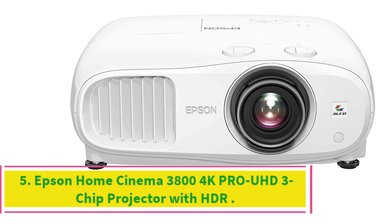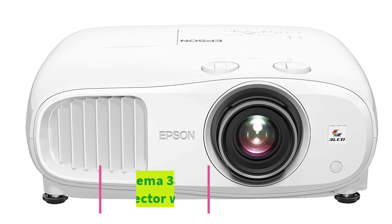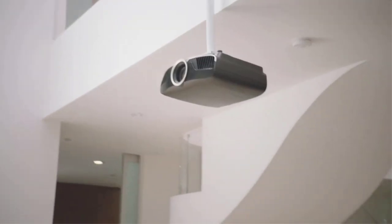Number 5: Epson Home Cinema 380 4K Pro UHD 3-Chip Projector with HDR. Projection System: LCD technology. Resolution: 1920x1080. Brightness: 3000 lumens. Video Inputs: HDMI, USB, Mini USB. 4K support: Yes.